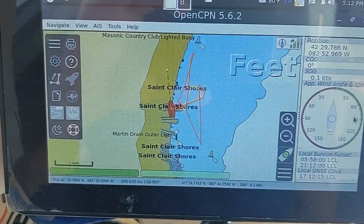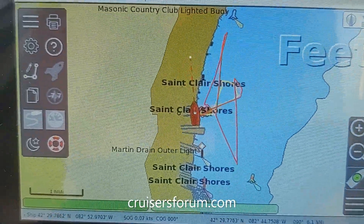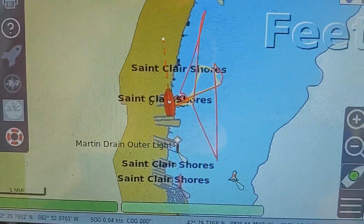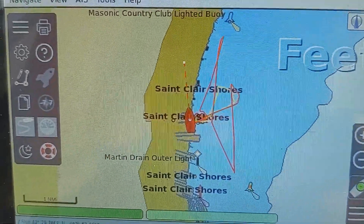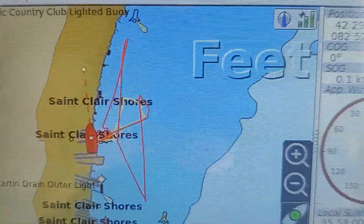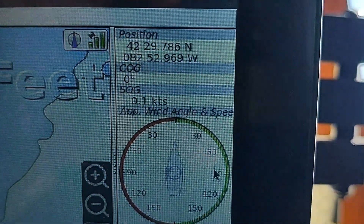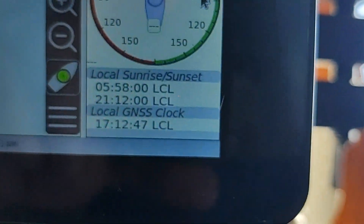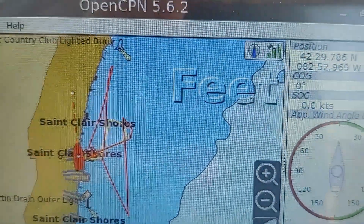OpenCPN is a chart plotter that's been around for quite a while. You can go to cruisersforum.com - there's a huge forum on there with a lot of activity. I think that's the home base for OpenCPN. You can see where I was just sailing, I had the tracking turned on. Over here is what they call a dashboard - the GPS puck is fed in here, the wind instruments are fed in here, a little bit more from the GPS. You can customize this to make it do anything you want, basically.